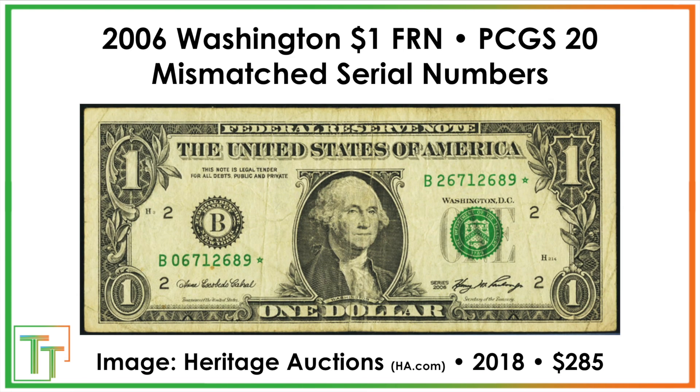Lastly, we've got classic mismatched serial numbers. This one is only $285 but really, really worn — nobody noticed it. There's a two on one side and a zero on the other, and that's always something you can look for on literally any paper currency, because as you can see there are not always eyes searching for this stuff.